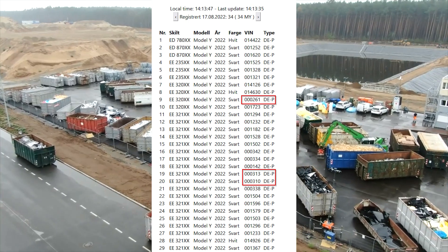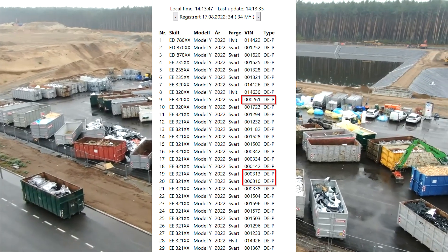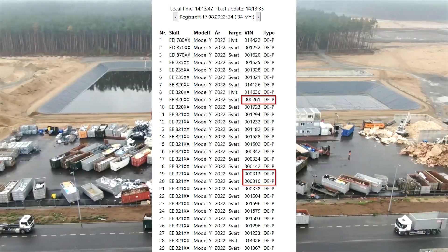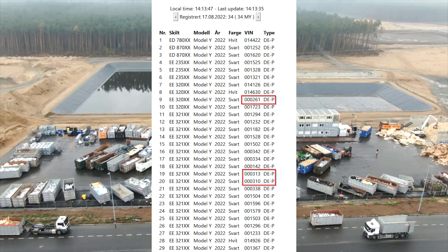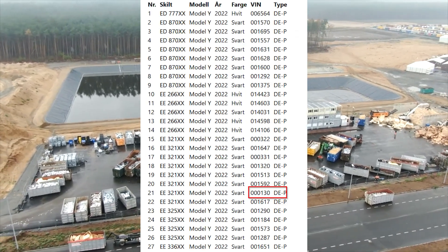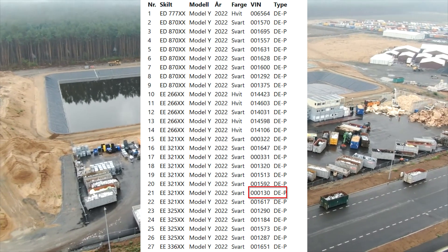Looking into the VIN numbers — I received from a viewer some VIN numbers, and based on those numbers we can actually confirm that test vehicles are moving to Norway, for example, and other countries. Based on the low numbers we see here, it is clearly test vehicles.